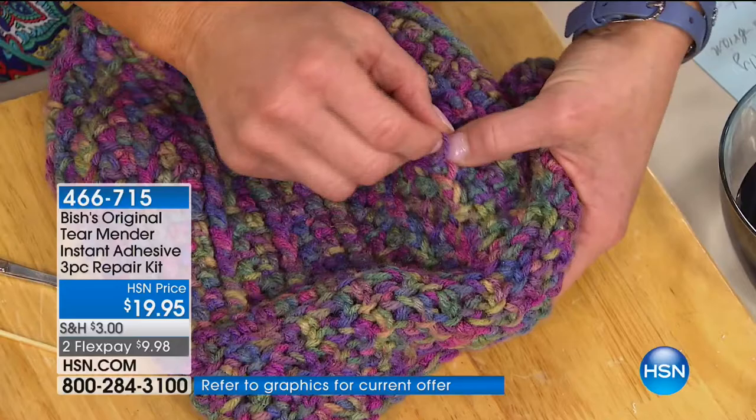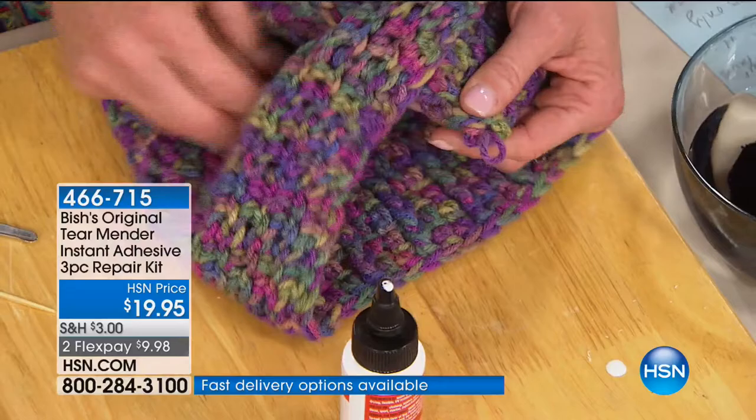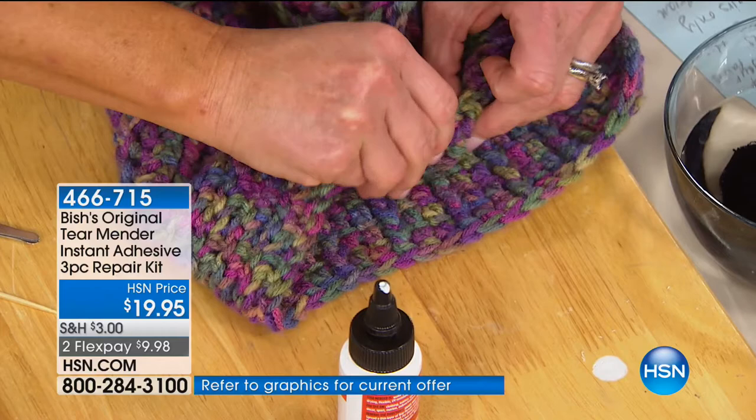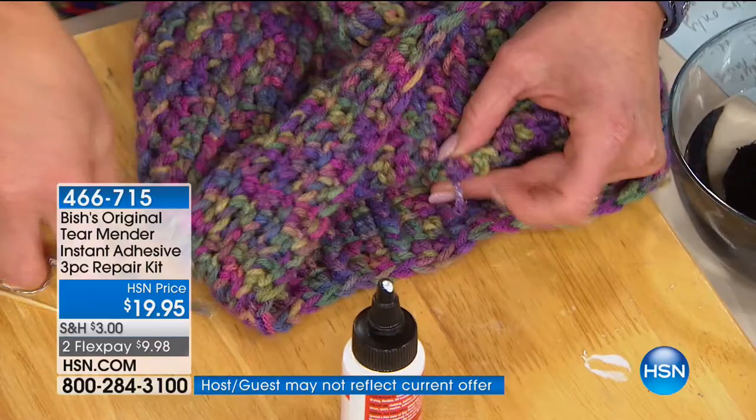We've all had those sweaters that get the snag — if you pull it, it makes a hole. What I did was take that snag and push it through, then take my Tear Mender on my finger and wiggle it around to make a very permanent little seal. Then take a pair of scissors and cut off the excess. Now this is permanent — it'll never give you a problem again. And that hat you've had for years and love so much will be with you forever.